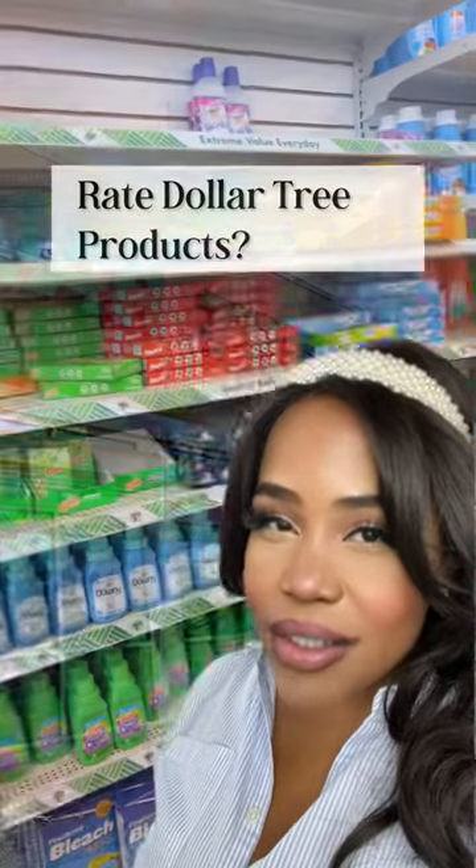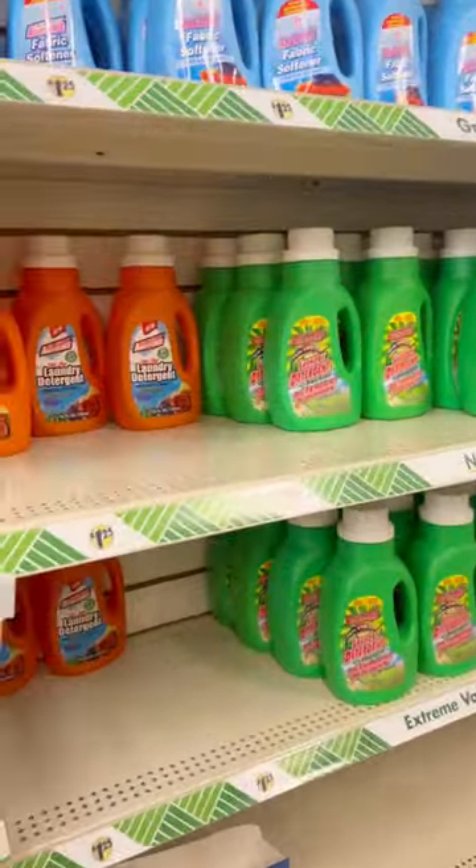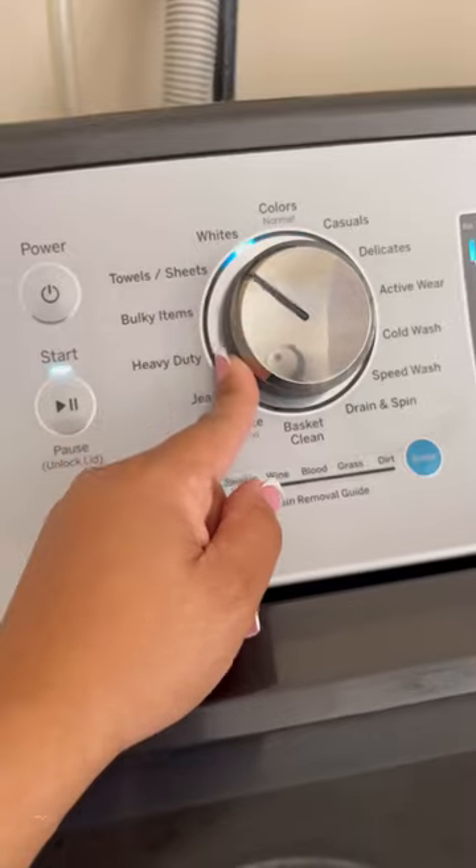Let's put some Dollar Tree cleaning products to the test. The way this inflation is set up, I think it's important to save money where you can. Today I'm going to be testing out this Dollar Tree detergent. It smells similar to the orange Gain, but not quite so strong.